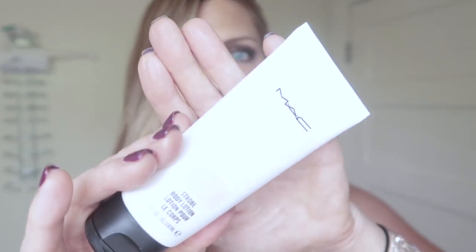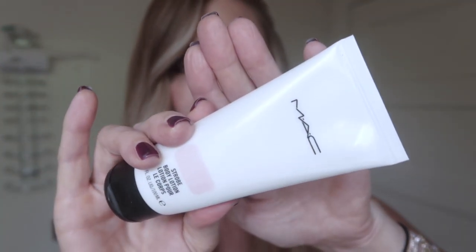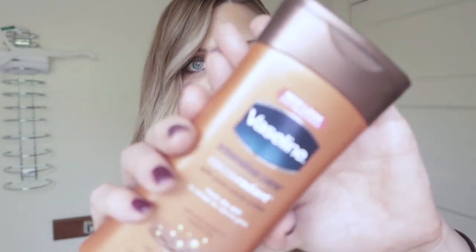The thing I've been using on my body that I'm loving - and I can't believe I'm so late to this game - is the MAC Strobe Cream for your body. This is so pretty. I'll put a little on my hand so you can see it. It has a pink iridescence to it. Look at the difference - see how beautiful that is? You can use that all by itself, and it has a really subtle, very beautiful scent.